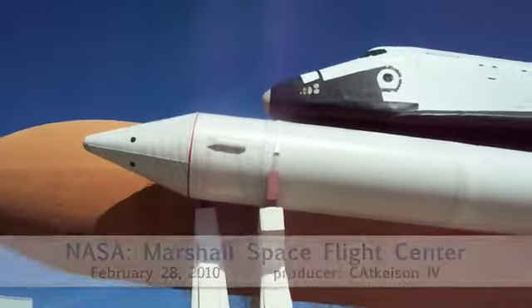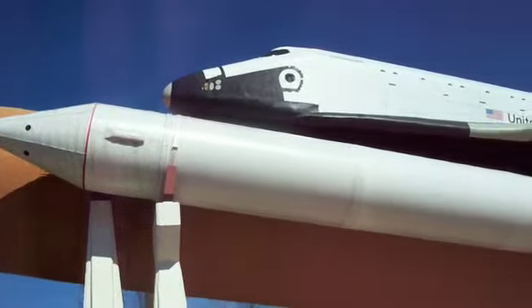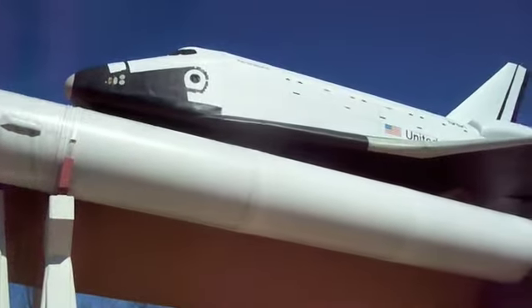A full-scale model of the space shuttle stack here at the Marshall Space Flight Center.